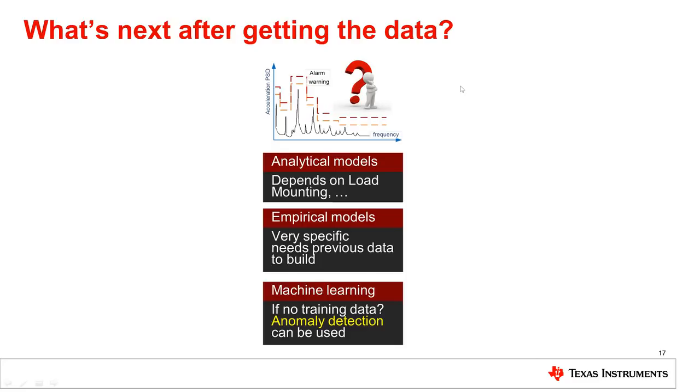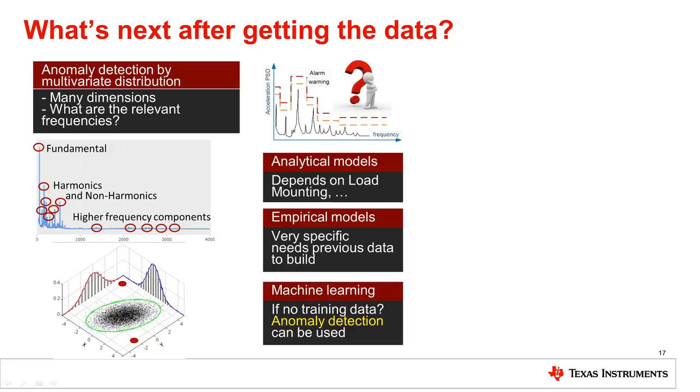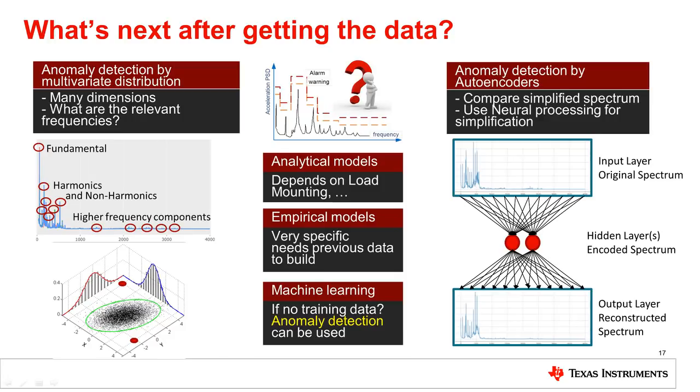Or, and that's the new trend, rely on machine learning. If no historical data is available, we can rely on anomaly detection. With a two-parameter data set — say, two harmonic magnitudes — algorithms can detect anomaly points, like the red ones, even without training. Another technique relies on neural processing of the input spectrum to get a simplified one, where failure patterns look more obvious. This processing can be done fully on an industrial Cortex-M4 processor like Sitara.